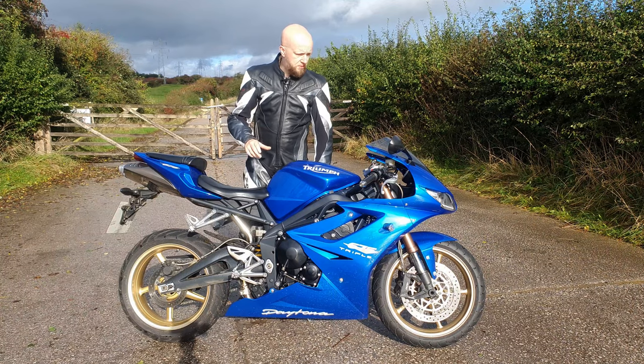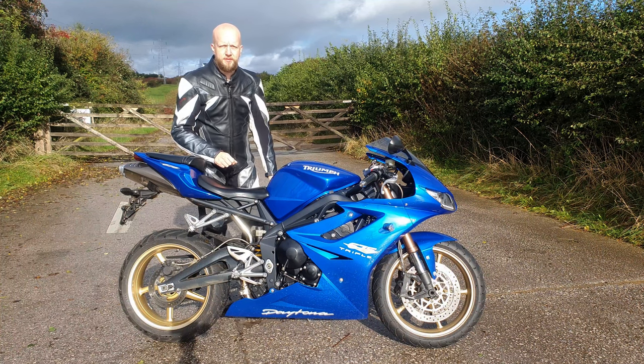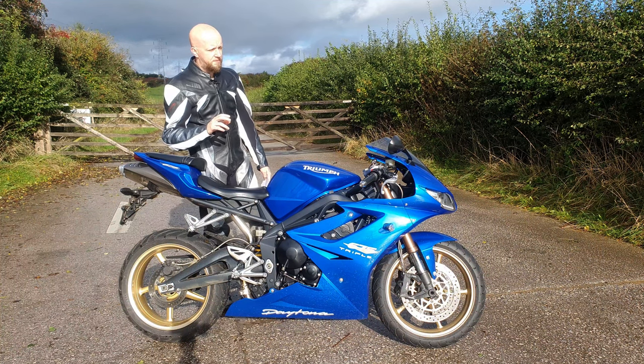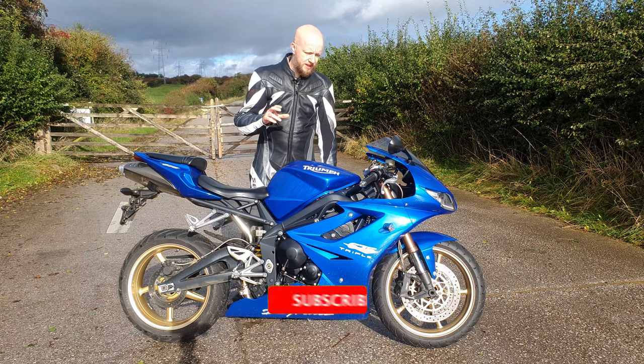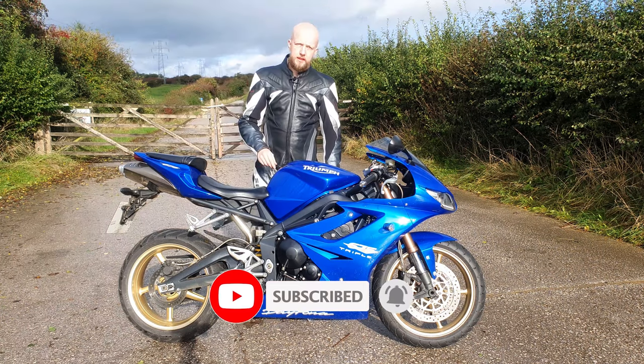Welcome back to the channel for another superbike review. It's very wet and very cold today in northwest England, but that's absolutely fine because today we're going to be taking a look at a bike I've been wanting to review for quite a bit of time on this channel. This is a 2010 Triumph Daytona 675.